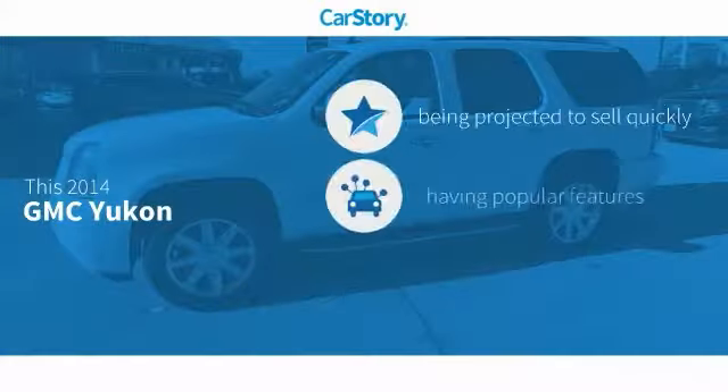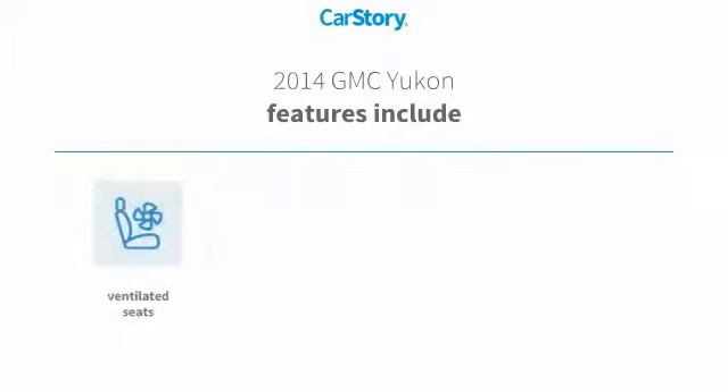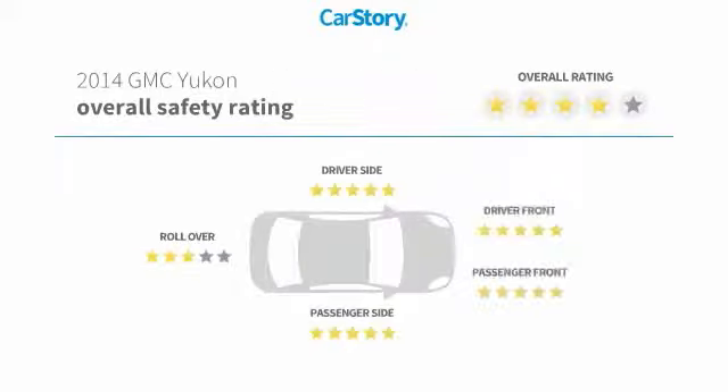CarStory Research indicates this vehicle with popular features. Features also include remote start, leather seats, heads-up display, and ventilated seats, with these ratings.